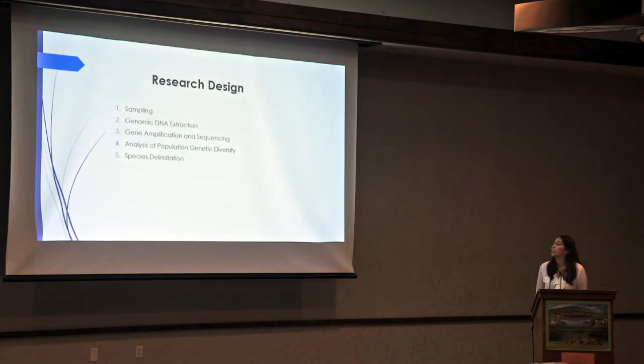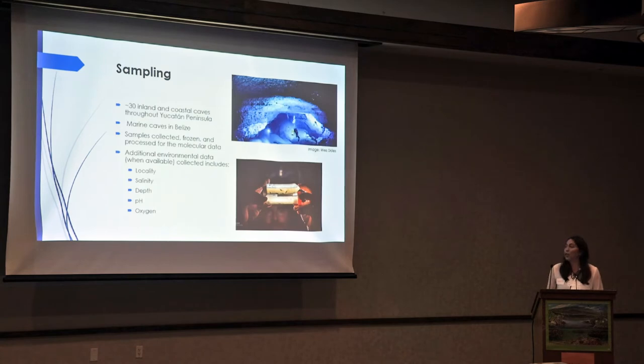My research design consists of five major parts: sampling, genomic DNA extraction, gene amplification and sequencing, analysis of population genetic diversity, and species delimitation. For sampling, samples were collected from about 30 inland and coastal caves throughout the Yucatan, as well as marine caves in Belize. These samples were collected, frozen, and processed for their molecular data. Any additional environmental data available at the time, including locality, salinity, depth, pH, and oxygen, was also collected.